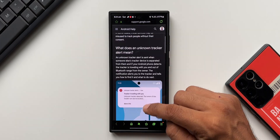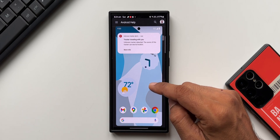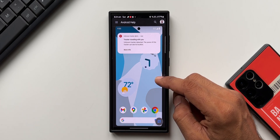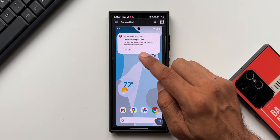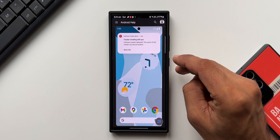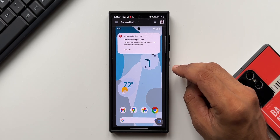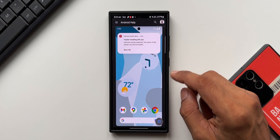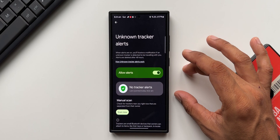This is the kind of alert you're going to get on a Pixel phone — and likely on Samsung phones too. It says 'Tracker traveling with you — unknown tracker detected. The owner of this tracker can see its location.' So if somebody has deliberately placed a tracker in your belongings, they can see your actual location and continuously track you.